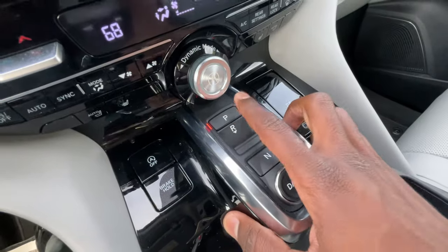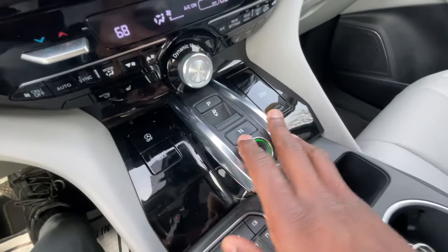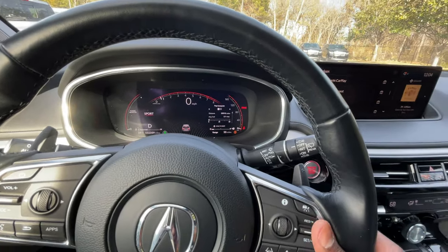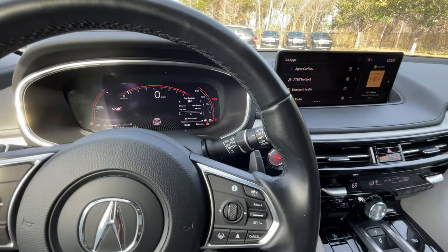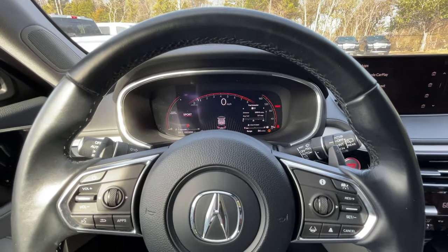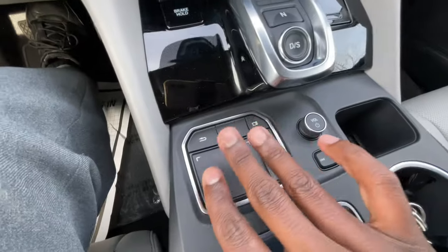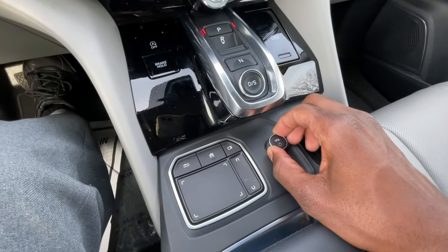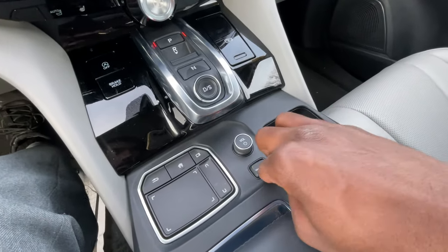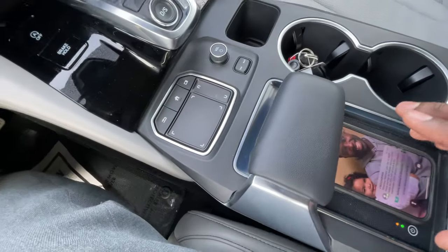For the 10-speed, you use push buttons: P, R, Neutral, Drive, and then you can go into sport shift mode and use the paddle shifters — you can actually only use the paddles in sport mode, interestingly. USB-C and USB-A inputs are here. All the buttons for the infotainment system and volume control are here as well. Bottle holders are there and we do have a wireless charging pad.